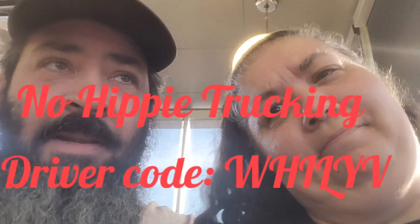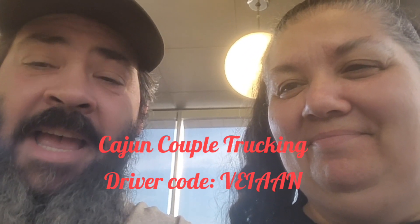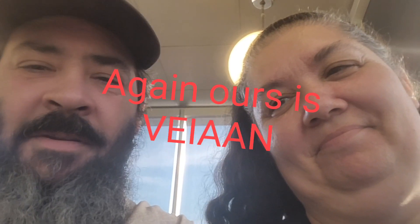This is the plug I promised our friend Lyle. He's really hurting — with Terry leaving he's losing about six dollars and eighty cents to seven dollars and forty cents in revenue a week. So if you want to help him out, his driver code is W-H-I-L-Y-V. And if you want to help us out, my driver code is V-E-I-A-A-N. I'll put both in the comments, description, and in the video.